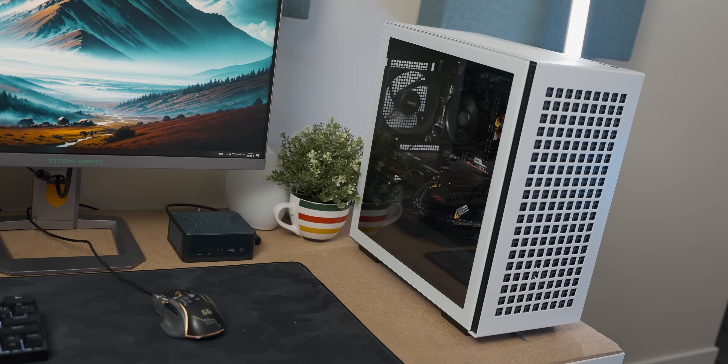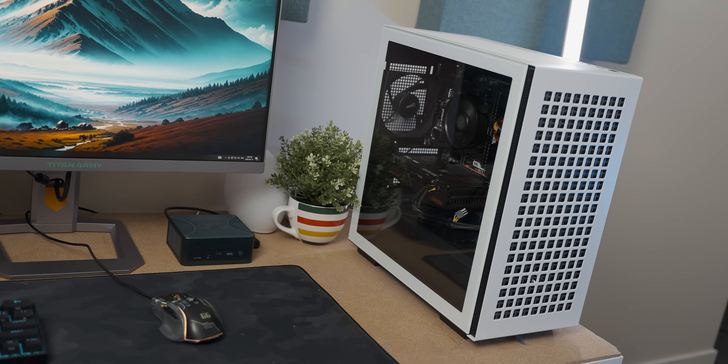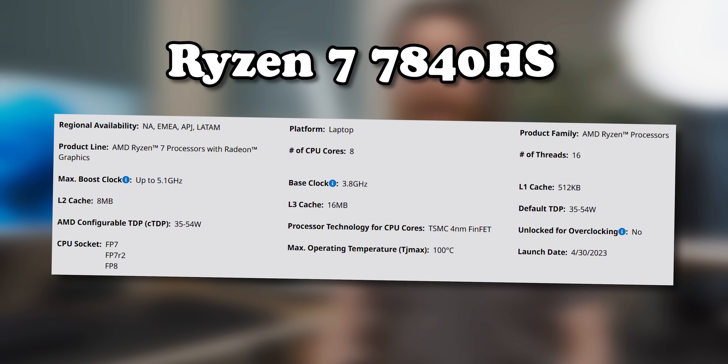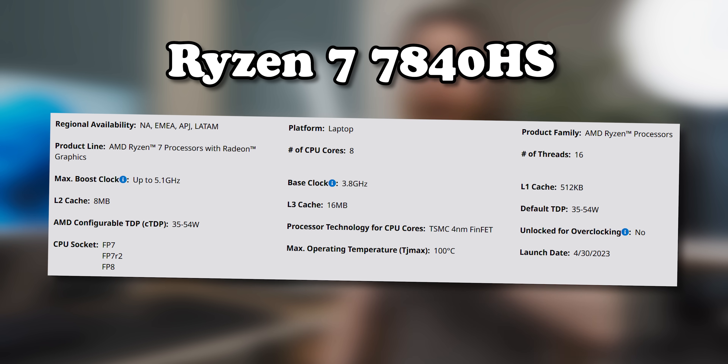Now we finally got into the category where the custom system can redeem itself, because I've kind of kneecapped it in a lot of ways so that it can dumpster the mini PC in gaming performance — not all performance though, as we'll see soon. Because the Ryzen 7 7840 HS in that mini PC is no easy prey. But let's see to what extent the dumpstering is going to happen.